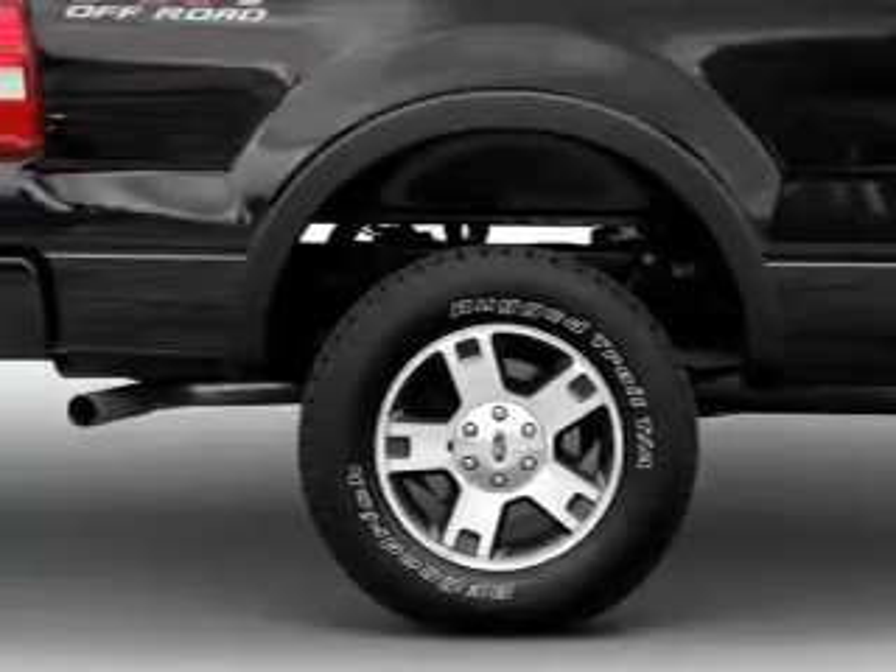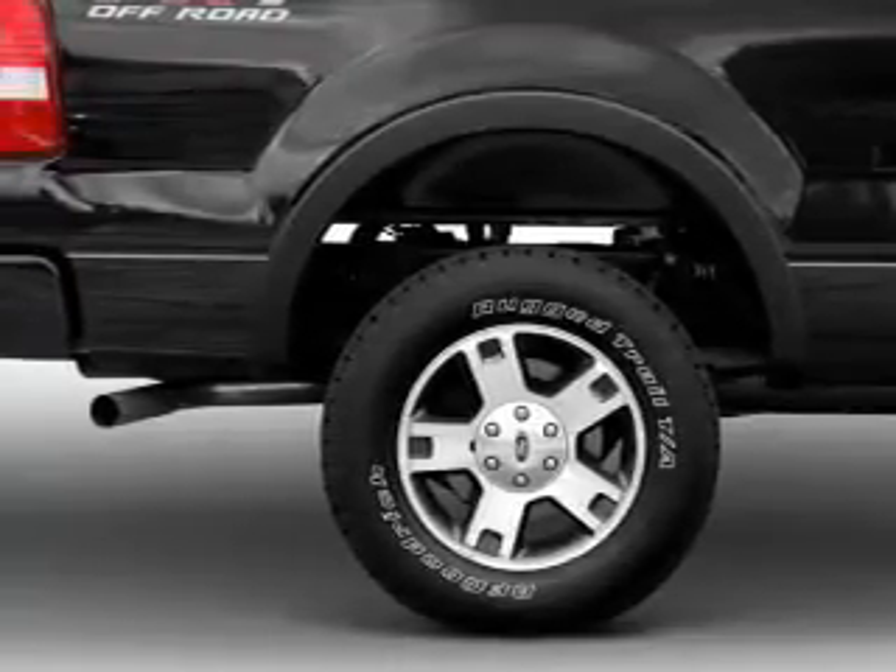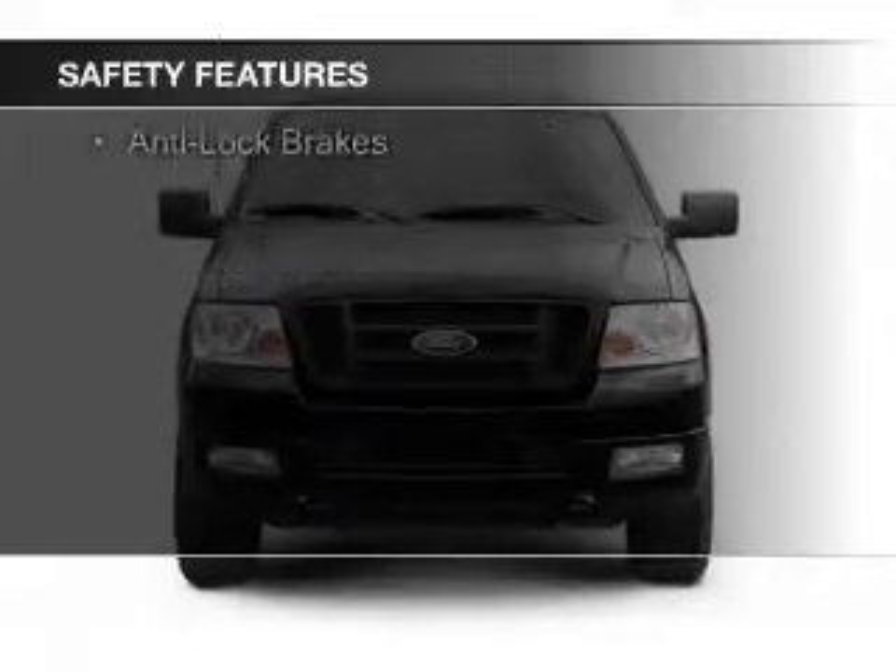Keyless entry, split rear seats, privacy glass, air conditioning. Safety was made a priority with these features.